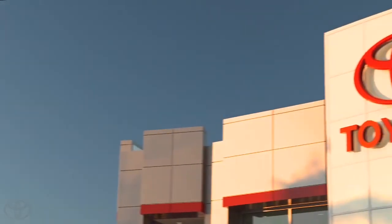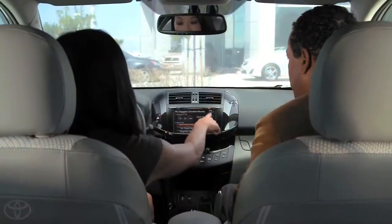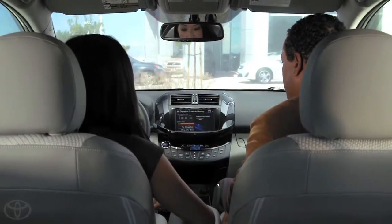Once the charging station was ready at home, I went in to pick up my RAV4 EV. Robert demonstrated all the features and walked me through the charging process.